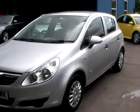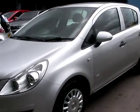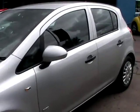Welcome to Cantilever Car Centre. Here today we have a Vauxhall Corsa Life, registered in 2008 on a 58 plate.